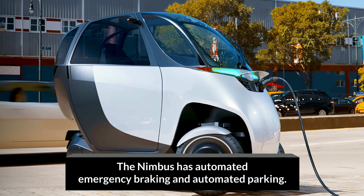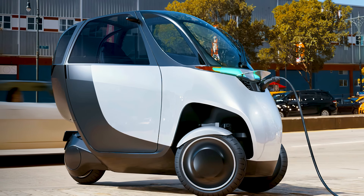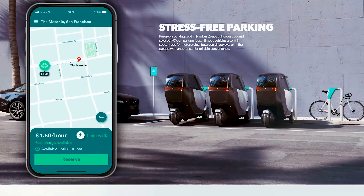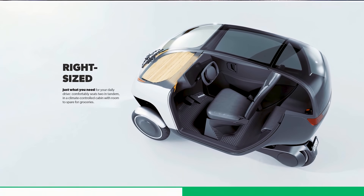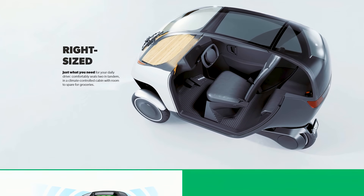You're able to add climate control, Bluetooth speakers, and a touchscreen control display. Its price is comparable to high-end premium e-bikes, only with all-weather protection and luxury inclusions as standard.